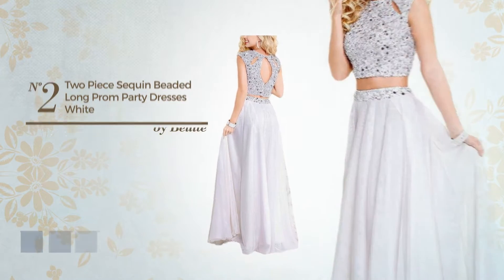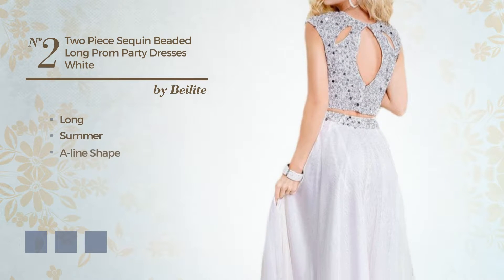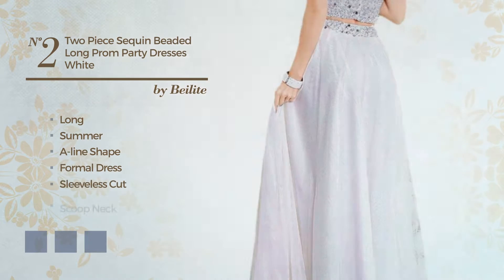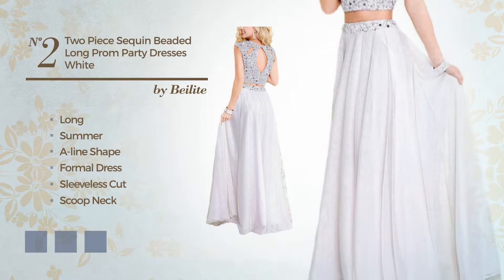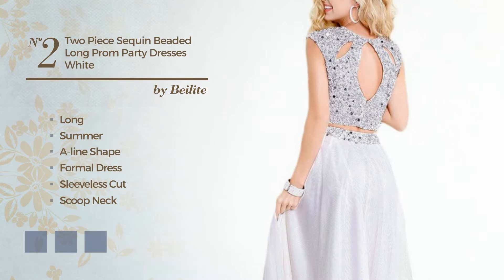Number 2: An attractive Long Summer A-Line Formal Dress featuring a sleeveless cut with a scoop neck, as well as a back zipper, produced with satin and accentuated with beads. The available color variations include deep champagne, greenery, and white jade.